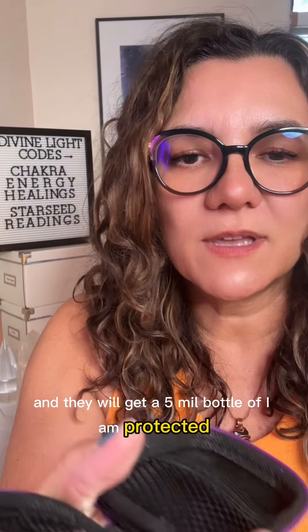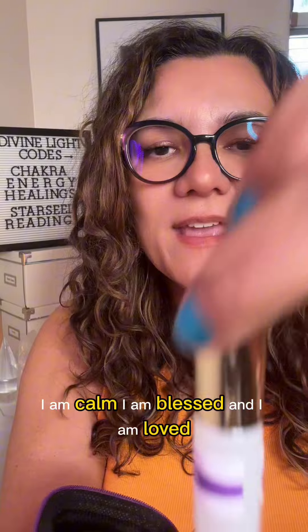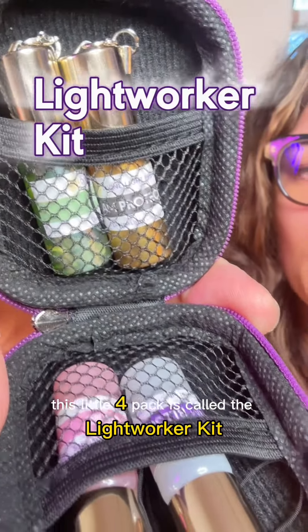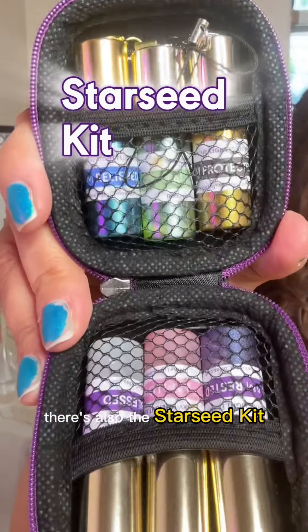They will get a five milliliter bottle of I Am Protected, I Am Calm, I Am Blessed, and I Am Loved. This little four-pack is called the Lightworker Kit. There's also the Starseed Kit.